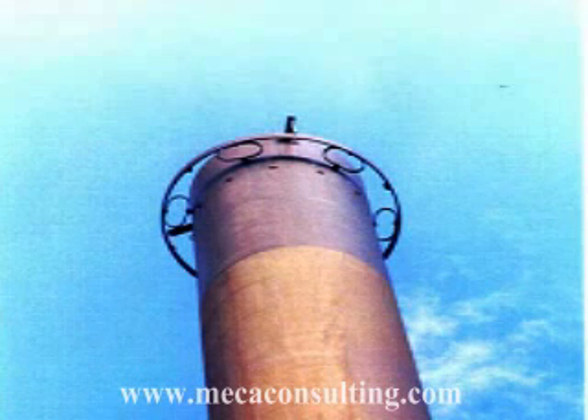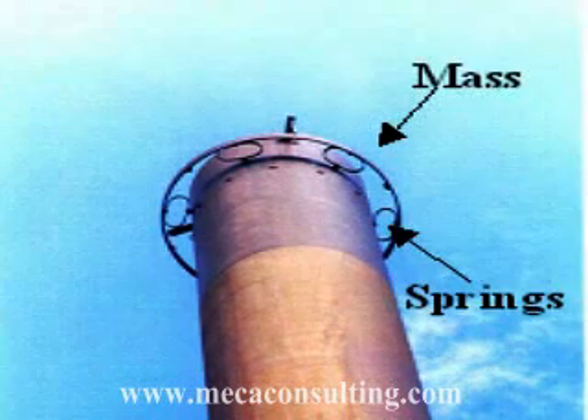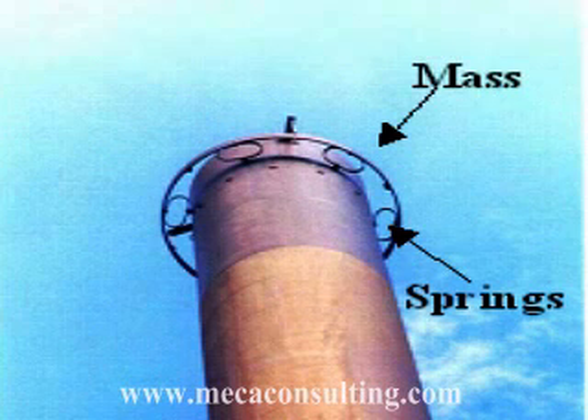Another type of damper is a tuned mass damper, which uses a mass and springs to provide the damping rather than liquid. Both liquid and mass dampers offer distinct advantages, which must be carefully weighed to determine which is best on a given stack.